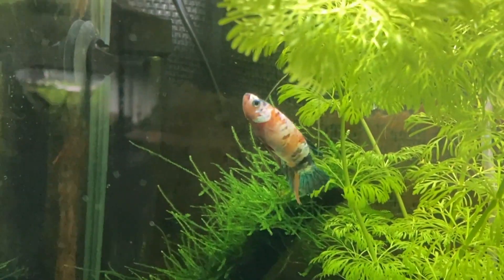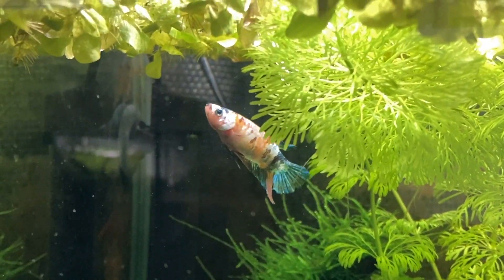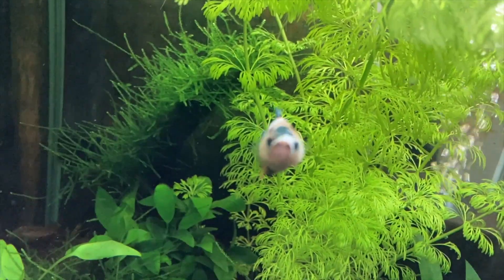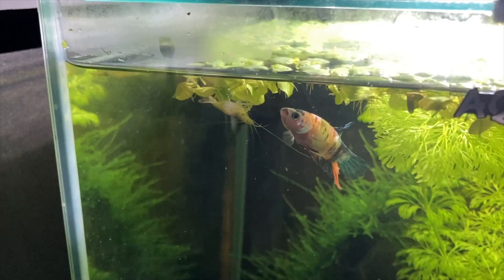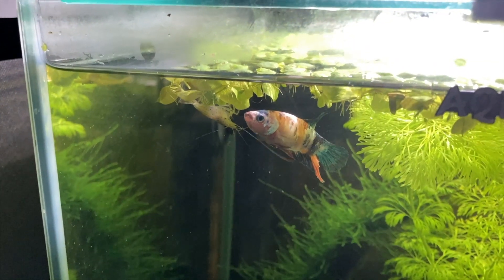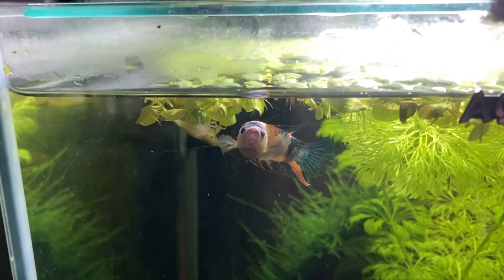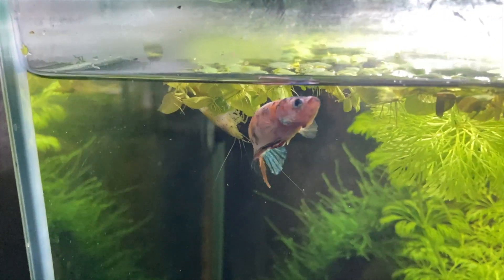She came out of her hiding spot and started swimming around to explore her new tank and even came up to the tank glass a few times to get a good look at me, but she really didn't seem impressed with her new human. It didn't take long for her to find her first set of tank mates and she decided to get a good look at some of the Amano shrimp in her tank and try to work out if they were food or if she was food.